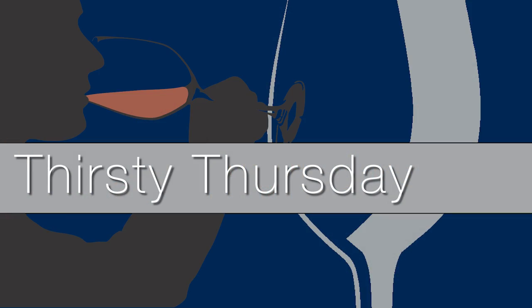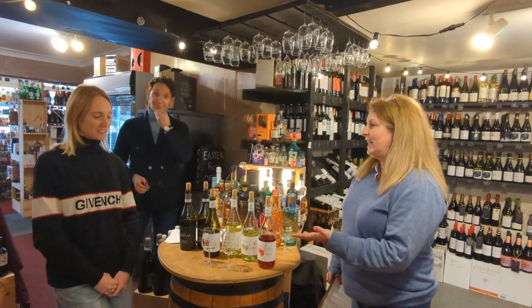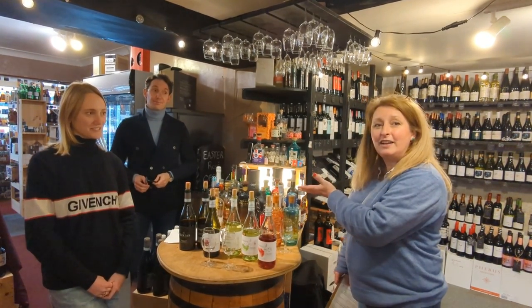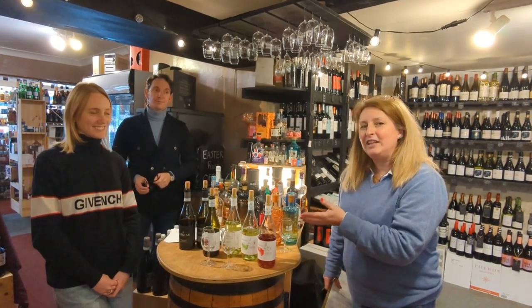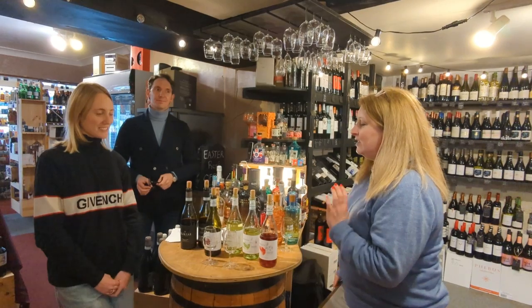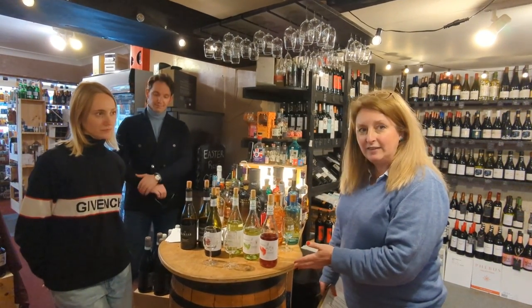Hi lovely wine drinkers, welcome to another Thirsty Thursday. This week we have some very special guests: Nicola Giogoni and Nicole from the Montesalvo vineyard in Abruzzo in Italy, and they make a range of beautiful Italian wines made from native grapes.